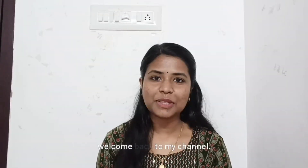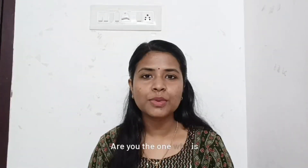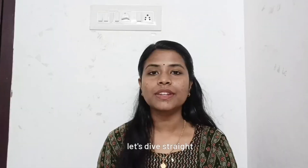Hey everyone, welcome back to my channel. Are you the one who is struggling with physics and needs coaching? Today I will show you a step-by-step simple method to study physics, so let's dive straight into the video.